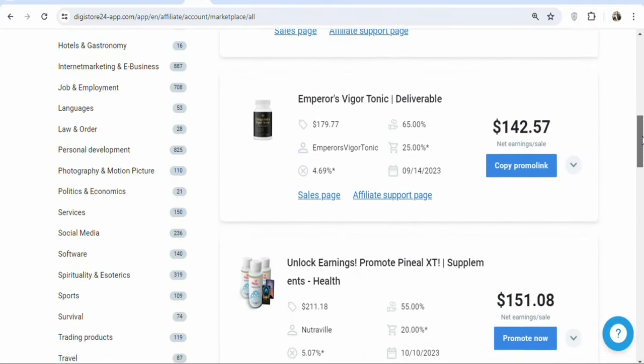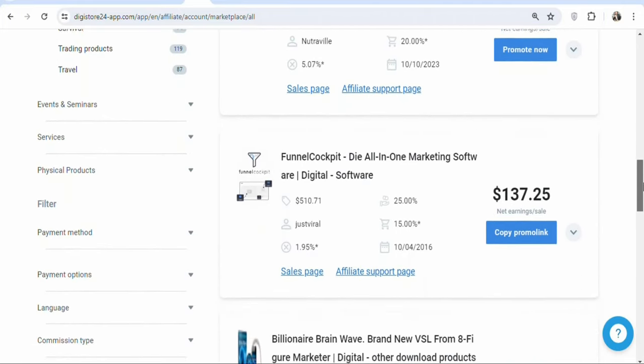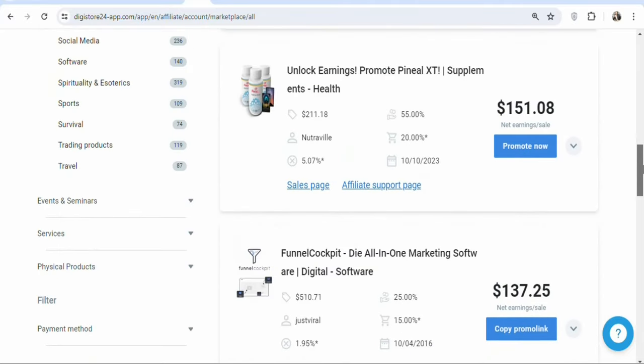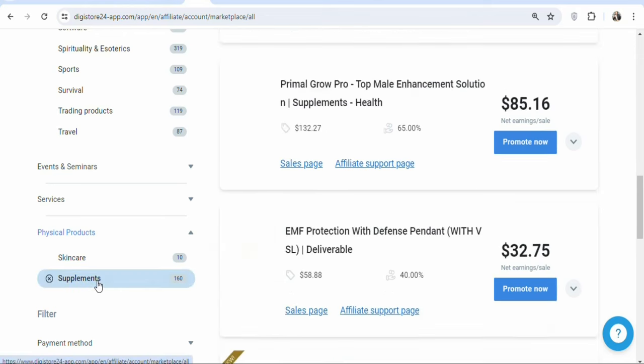The best part is that on Digest24, you don't need approval to promote a product. All you need to do is click on the product and get your affiliate link. If you don't want digital products, you can also promote physical products. Under physical products, they have skin care and supplements. In this case, we are going to be promoting a supplement, so click on supplements.